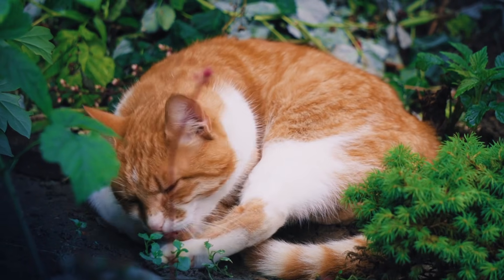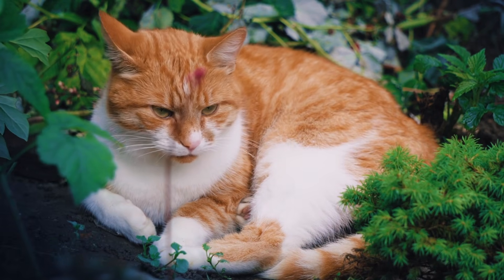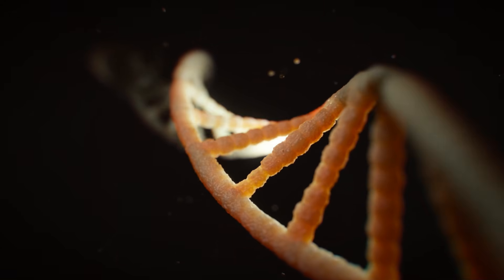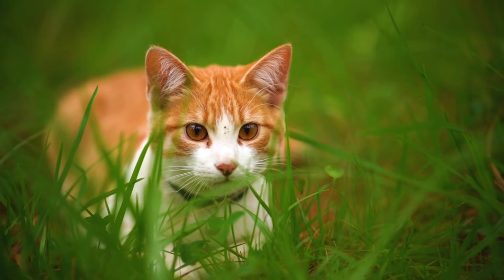Here's the twist: this deletion wasn't in the gene itself, but in the region just before it. Think of it like a volume control for fur color. In orange cats, this genetic deletion turns up the volume on ARHGAP36, producing more RNA than in non-orange cats. This increased activity suppresses other pigmentation genes, shifting the fur color from darker shades to warmer oranges and yellows.